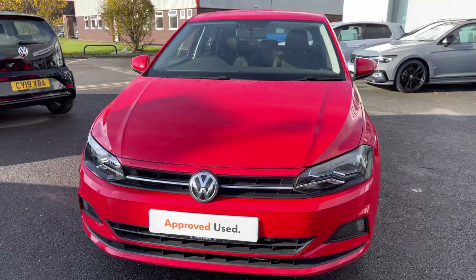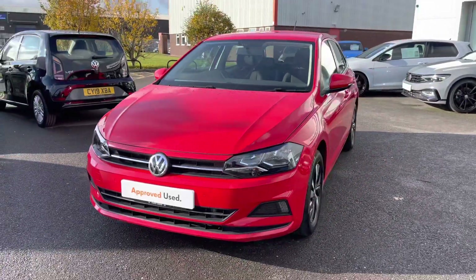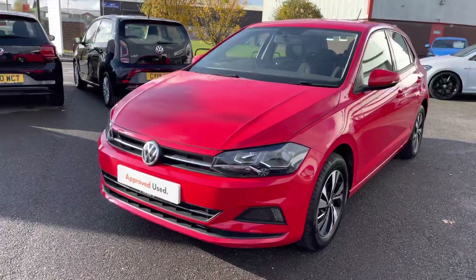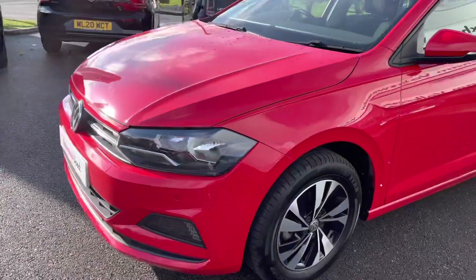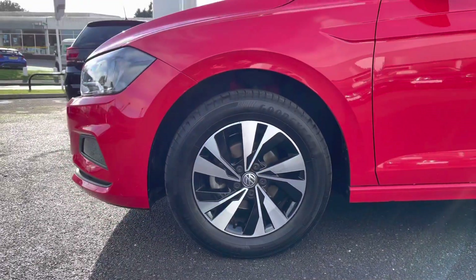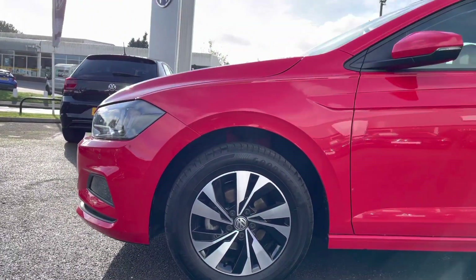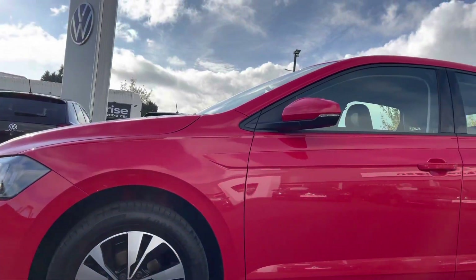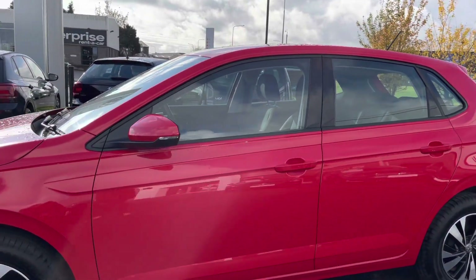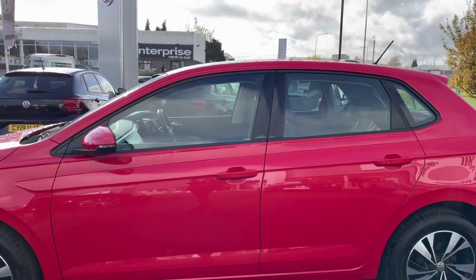So firstly we are presented with your LED daytime running lights, designed for all weather conditions for the driver. Panning round, on this car you do have upgraded wheels — the 15 inch Senia Black Diamond turn alloy wheels. You can also see your body-coloured integrated indicators. This car does also feature heat insulated tinted glass, designed to help regulate the car's temperature.